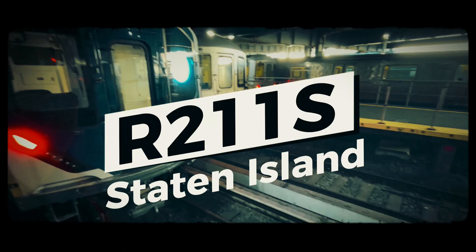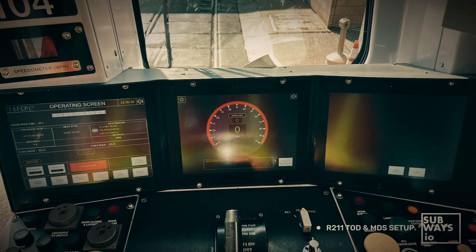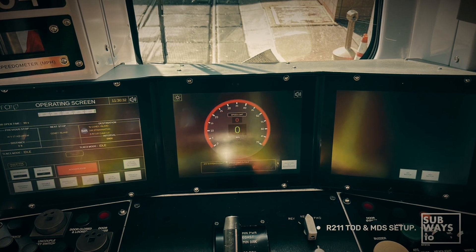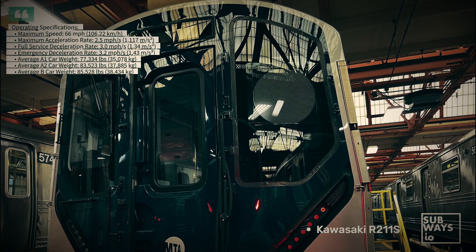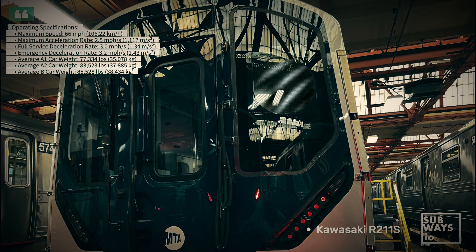You've seen the pictures and videos. Now it's time to dive into the specifications. The Staten Island Railway utilizes an Automatic Train Control, or ATC, system, which differs from the automatic block signaling and communications-based train control systems used on other New York City transit lines.